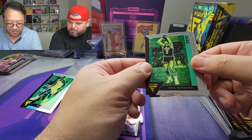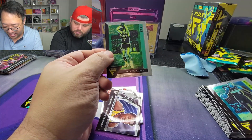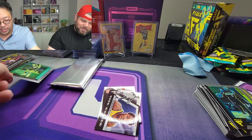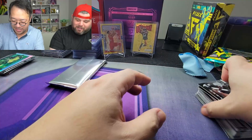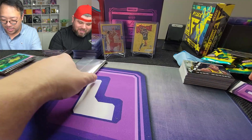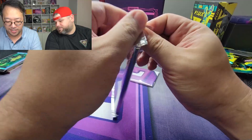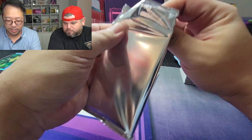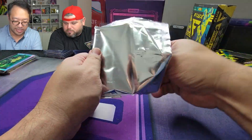Pistol Pete Maravich and a Dejounte Murray. We're going to sleeve that because I want to collect these to send over to Rusty. You always say Murray now like after the Joker. All right, let's see what our encased card is going to be — hope it's a banger. Box number one baby!